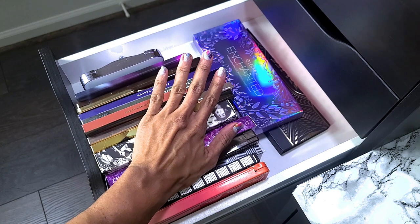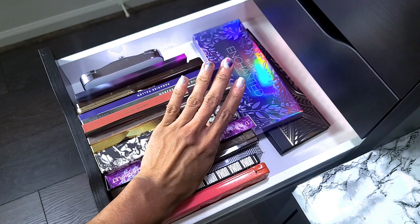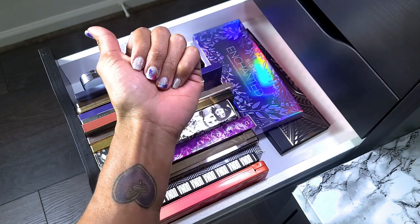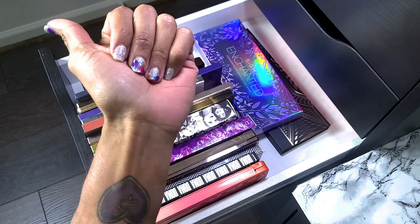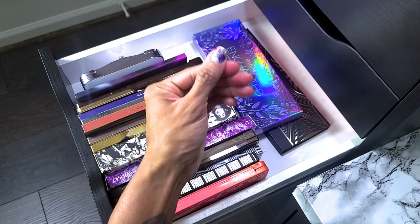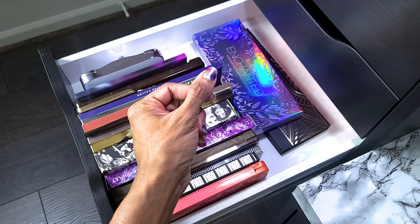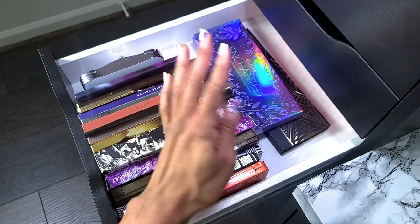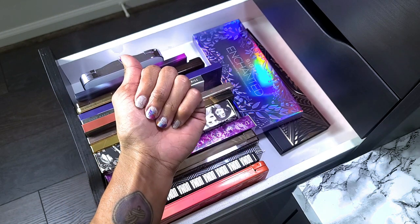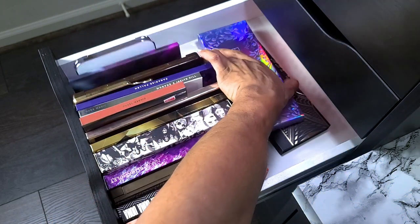Quick side note since y'all commented on my nails last time — these are nail strips from the brand Color Street. Latoya Pope Cummings is my rep and I'll put her information in the description. You put them on and that's it — no base coats or nail polish needed. They come in different designs: regular colors, glitters, whatever. I love these and they last a long time on me.